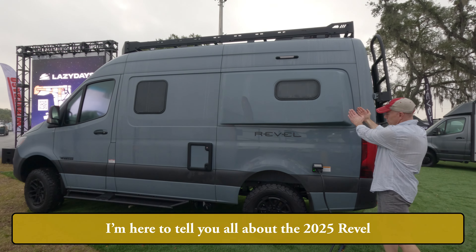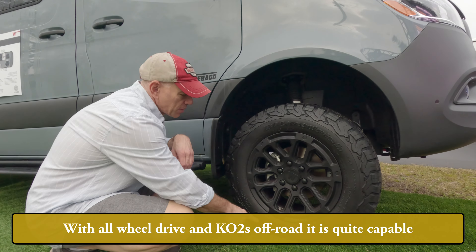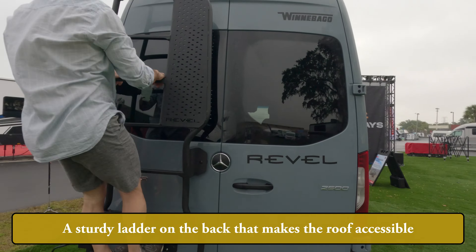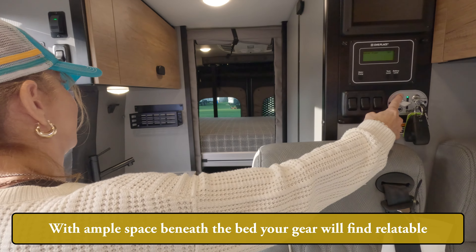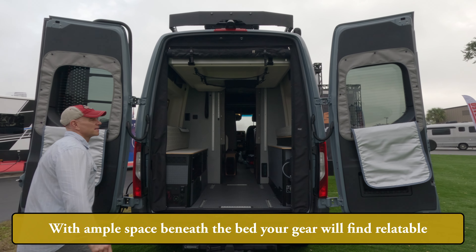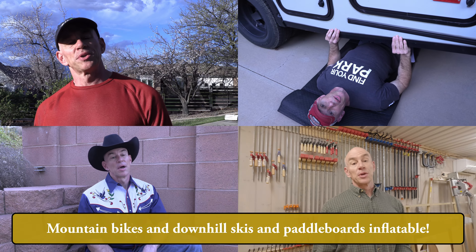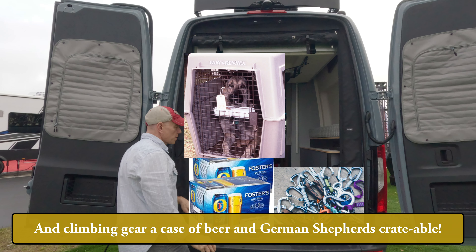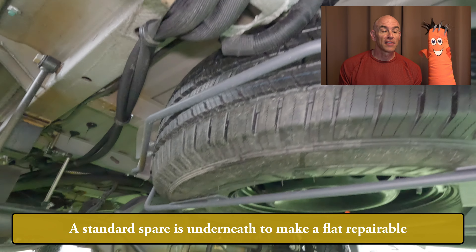I'm here to tell you all about the 2025 Revel. It leads the class in matters recreational and vehicle. With all-wheel drive and KO2s off-road it is quite capable. It has a rolling screen door that the bugs find inescapable. The sturdy ladder on the back makes the roof accessible, and lighting on the rack will make the dark addressable. With ample space beneath the bed your gear will find it relatable — mountain bikes and downhill skis and paddle boards inflatable, and climbing gear, a case of beer, and German shepherds gradable. A racing car, a work of art, and melons called debatable.